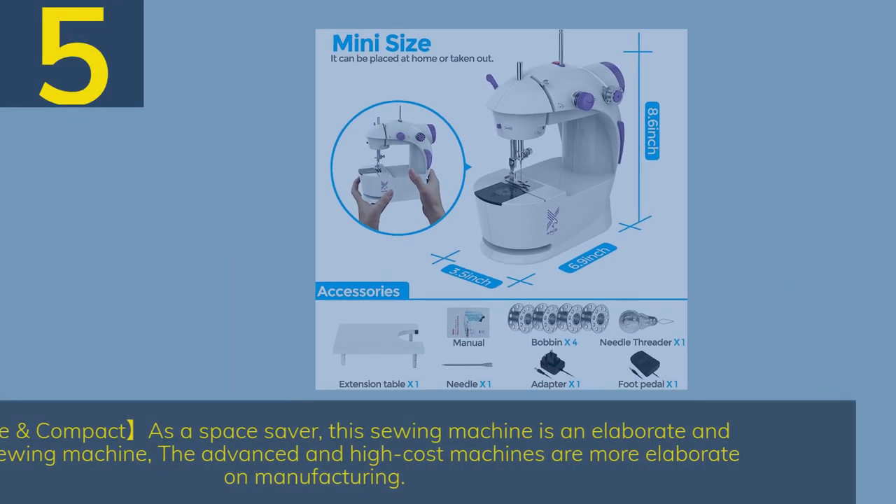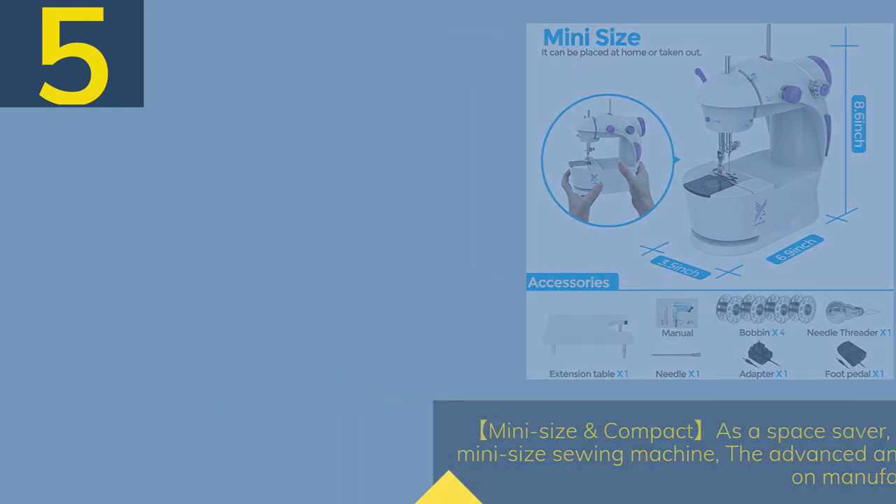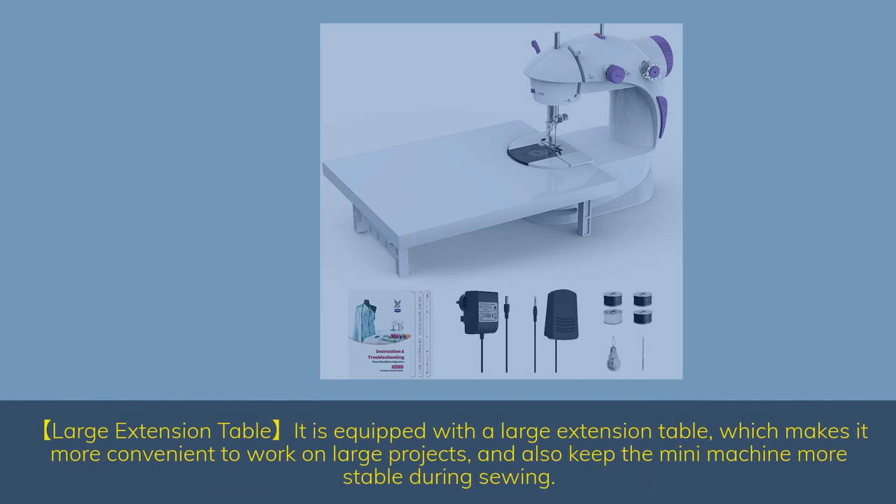Number 5 — Mini size and compact as a space saver. This sewing machine is an elaborate mini size sewing machine. It is equipped with a large extension table, which makes it more convenient to work on large projects and keeps the mini machine more stable during sewing.